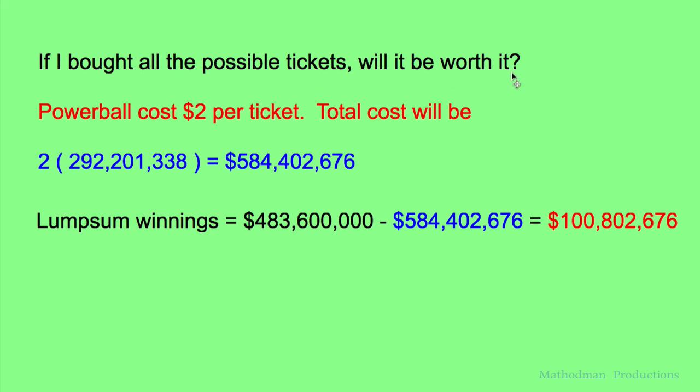If I had bought all the possible tickets, would it be worth it? The Powerball costs two dollars per ticket, so the cost will be the number of combinations times two — that would cost you 584,402,676 dollars to buy one of each ticket. To see if it's worth it, just do some simple subtraction: my winnings minus the cost, and I would be at a negative 100 million dollars if I decided to buy all the tickets. Not worth it.